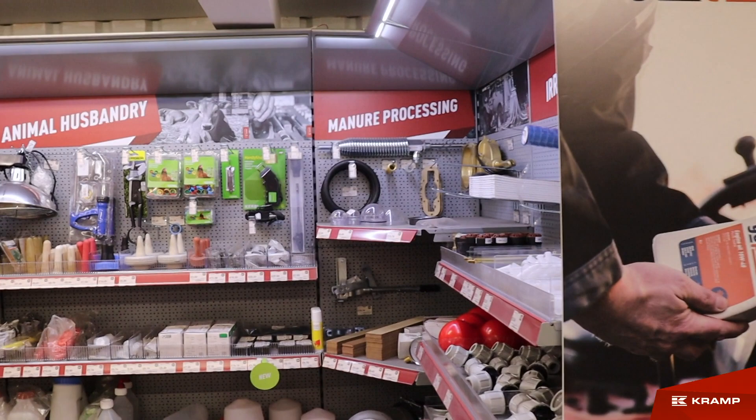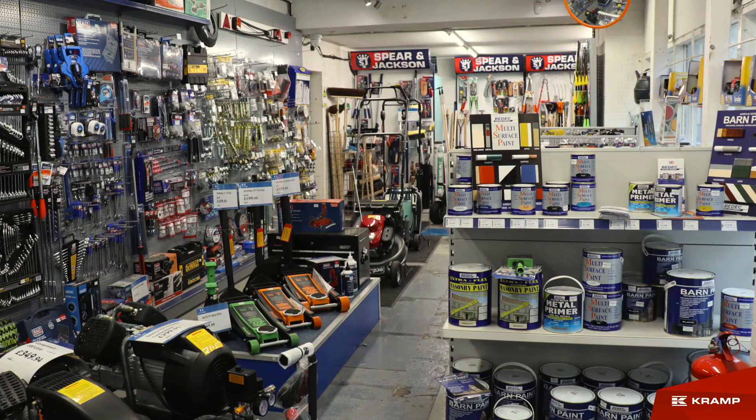If we did it again, what would we change? We'd probably go bigger. We've got a 60 square metre shop and we've completely filled it already — we could fill double the size quite happily. So we'd go bigger. It's a big investment to do, but it's definitely working.